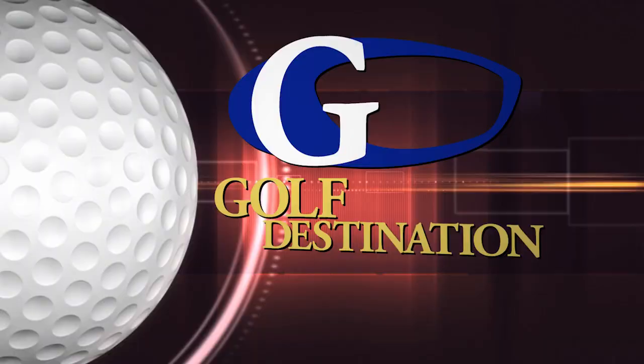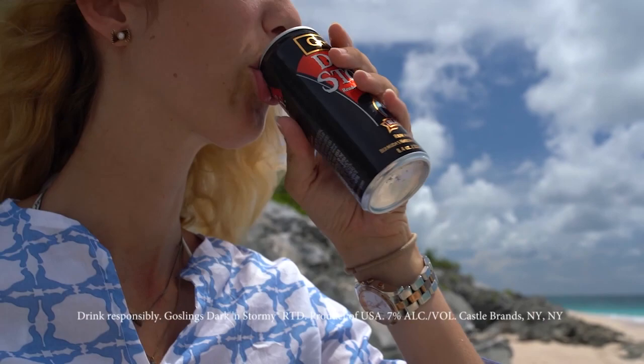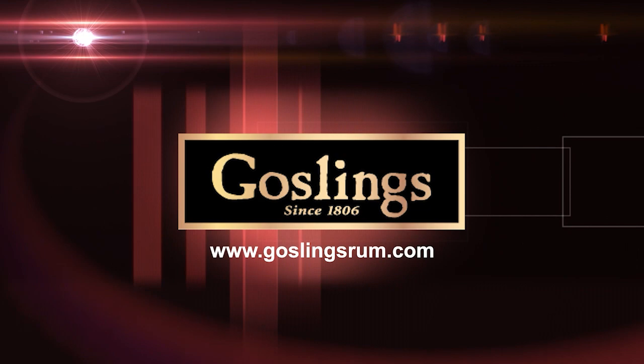Up next, we meet some brave souls who golf year round in New England, when Golf Destination continues. A one-of-a-kind combination: the delicious taste of Bermuda's national cocktail, the Dark and Stormy, in a trendy and convenient 8.4-ounce can ready to drink. The sleek cans are perfect for golf, boating, the beach, or any cooler or fridge. Pop open a cold Dark and Stormy can and have an instant party. Glass and ice are optional because it's frigid and flavorful. Enjoy, because things could get wild. This segment is brought to you by Goslings of Bermuda, the spirit of Bermuda.